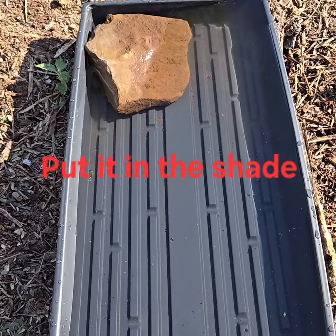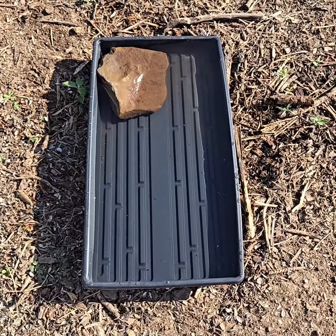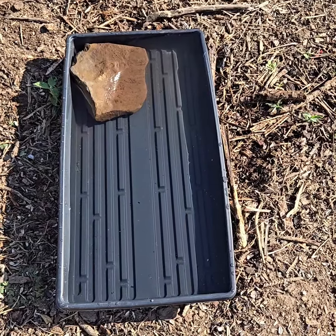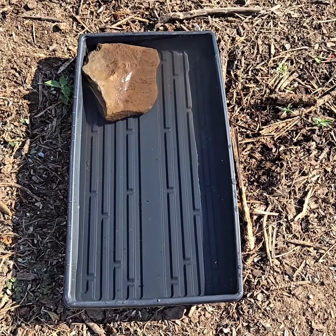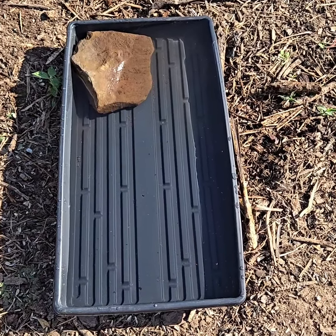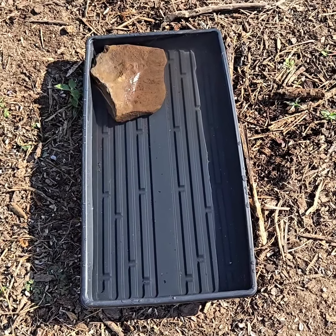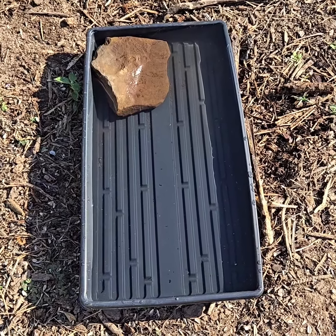What this is, is a tray. You get these when you buy seeds at the grocery store and you want to plant them inside early in the spring when it's too cold — it has all those cells full of dirt where you put the seeds in. This is the bottom part that holds the water.